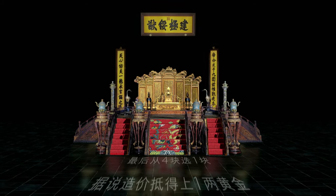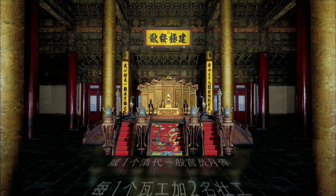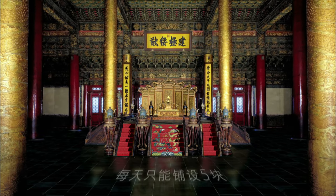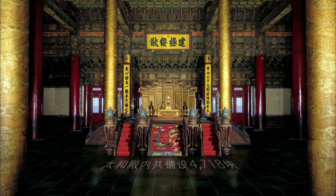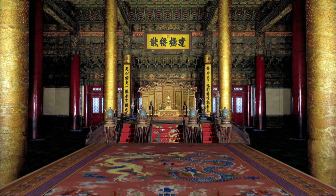During the early Ming Dynasty, a tail of gold could buy 750 kilograms of good rice. It was three months' pay for a county magistrate in the early Qing Dynasty, as well as the cost of a single floor tile.